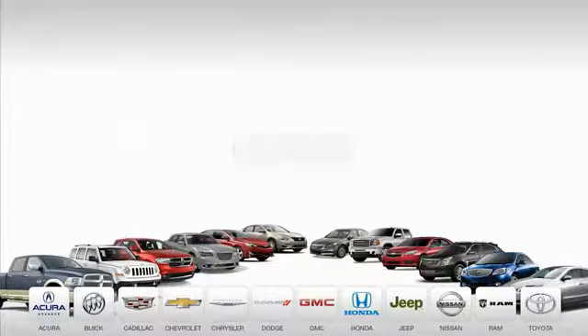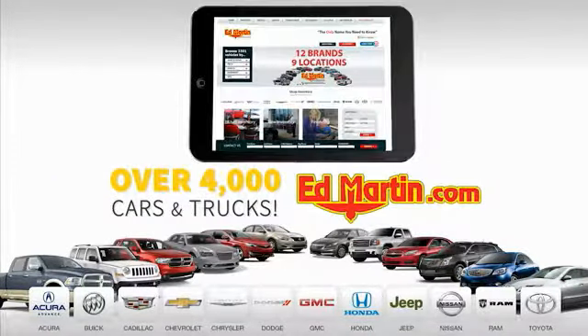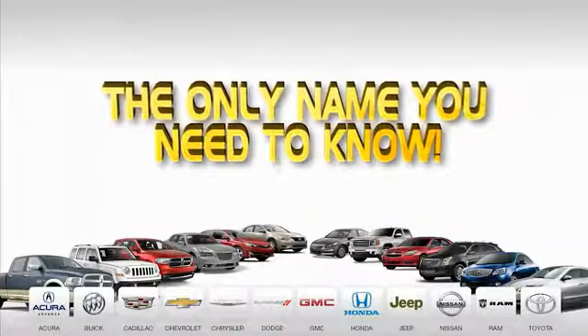Nine convenient locations, 12 top-selling brands, and over 4,000 new and used cars and trucks online at edmartin.com. Ed Martin is the only name you need to know.